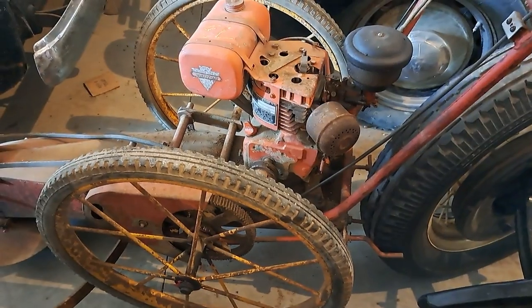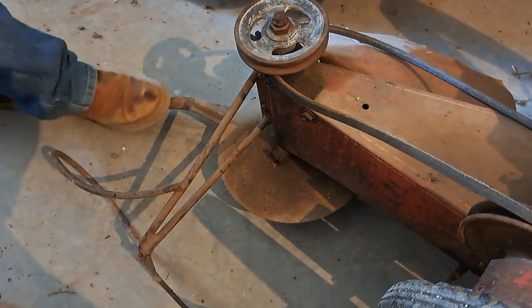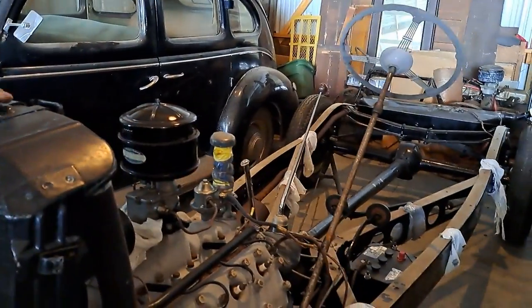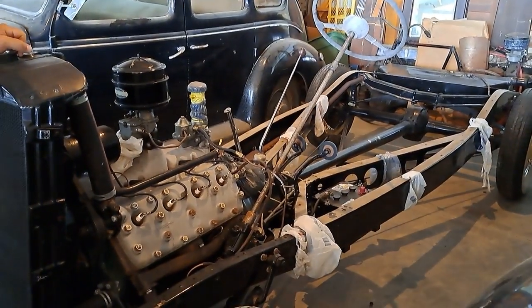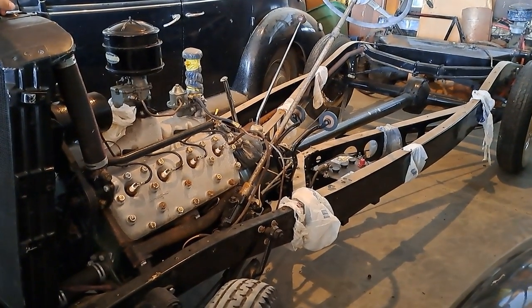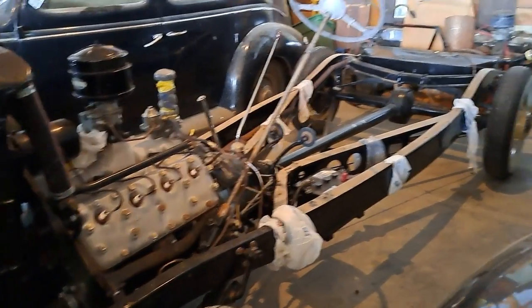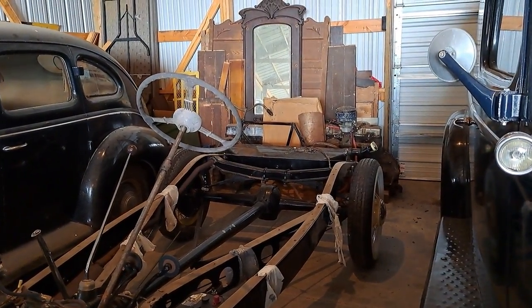Here's a mower — this is something you do not want to put your toes near when this baby's going. Back here we have a chassis for a 1934 Ford. I have a three-window coupe — this chassis is all restored and we're going to put the body on there. We've also got a couple of Chevy engines back there and the bicycle we found the other day.